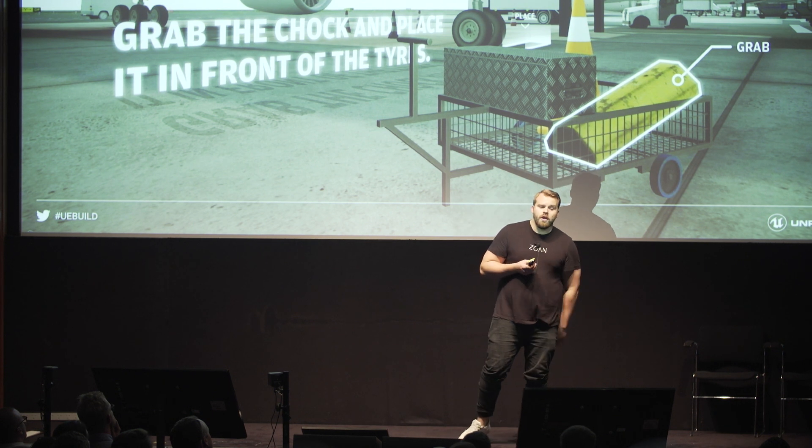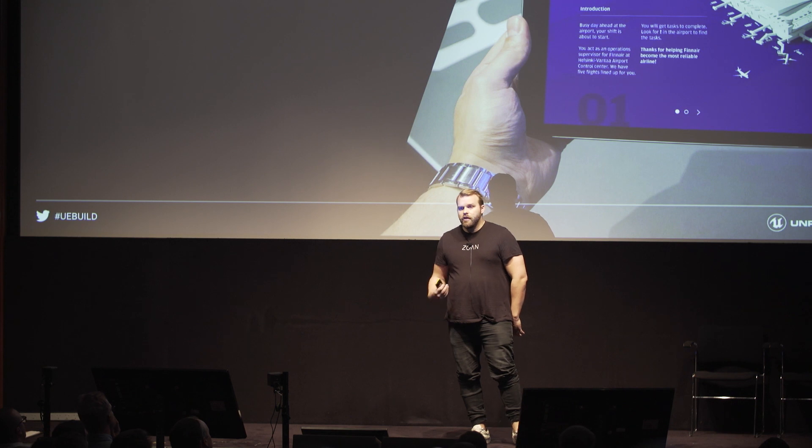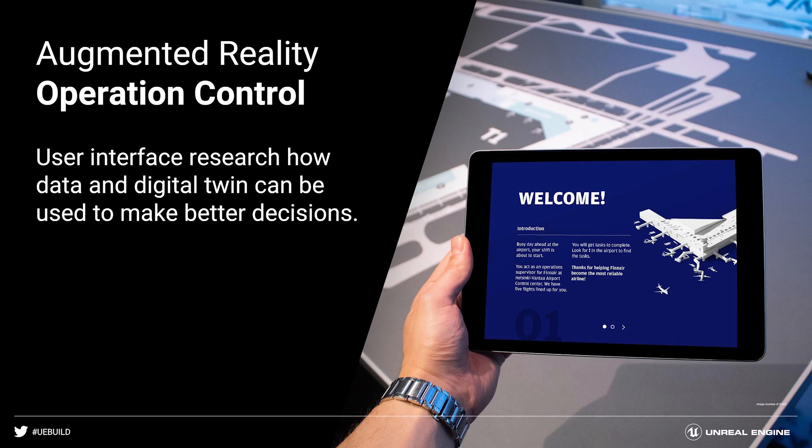We created a VR simulation where people could actually experience what it's like to work on day-to-day tasks. Around the same time, we started working with the operations control team — a system that handles everything going on. They need to handle so much data: they actually have 18 different systems, 8 Skype conversations, and a connection to flight control.